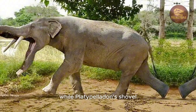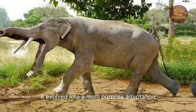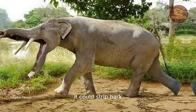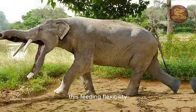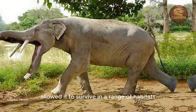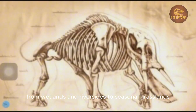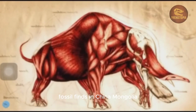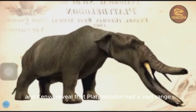While Platybelodon's shovel may have started as a swamp tool, it evolved into a multi-purpose adaptation. It could strip bark, chop reeds, and maybe even dig up roots. This feeding flexibility allowed it to survive in a range of habitats, from wetlands and riversides to seasonal grasslands. Fossil finds in China, Mongolia, and Kenya reveal that Platybelodon had a vast range.